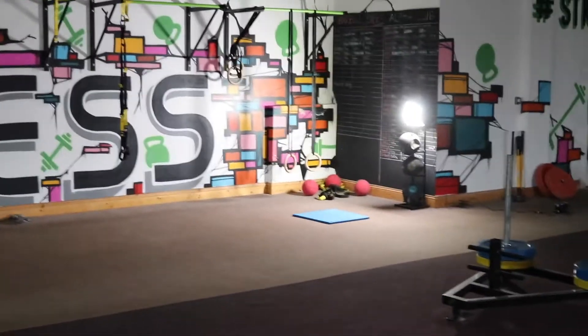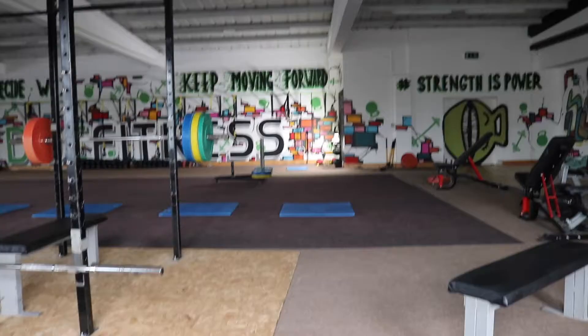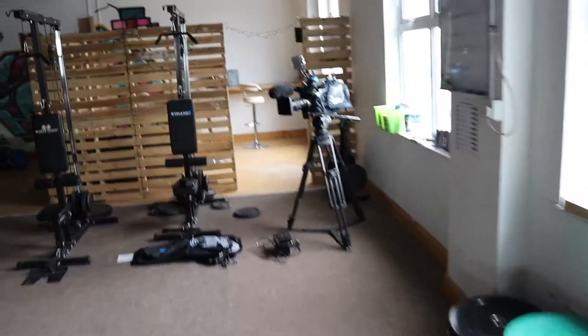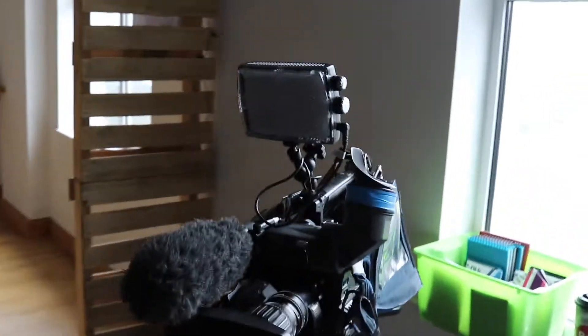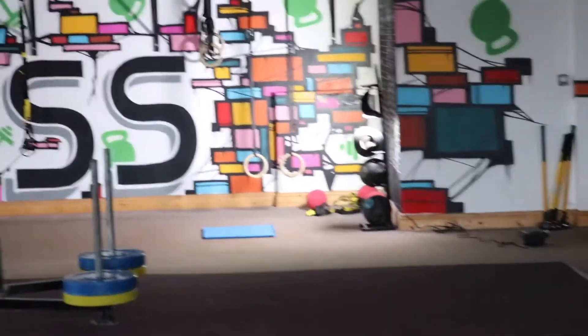We're just getting set up for a Doc Fitness promo video. We have some lighting and med balls over there. This is the monster over-yoke we're shooting on — there's an LED light at the top, and that yoke over there is wrapped around with a curved LED light.